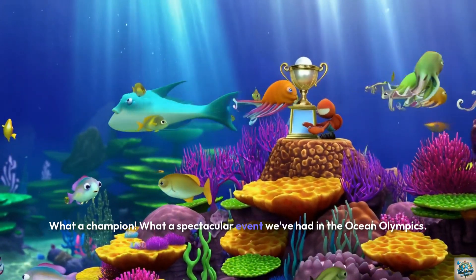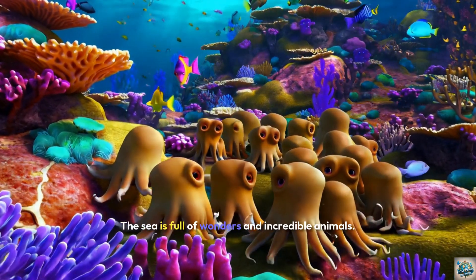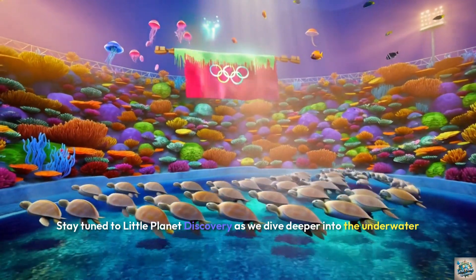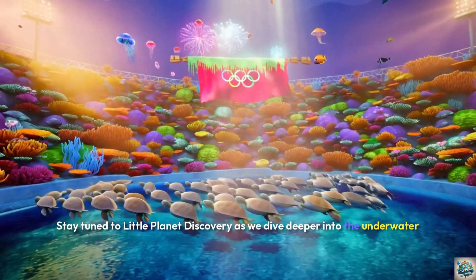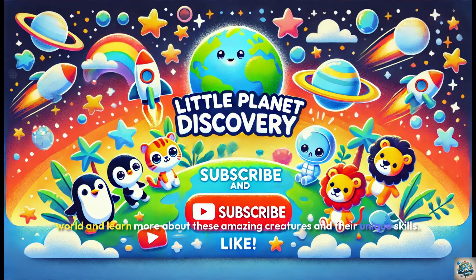What a spectacular event we've had in the Ocean Olympics! The sea is full of wonders and incredible animals. Stay tuned to Little Planet Discovery as we dive deeper into the underwater world and learn more about these amazing creatures and their unique skills.